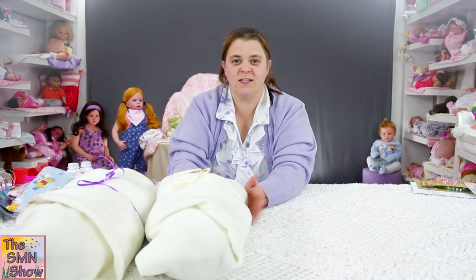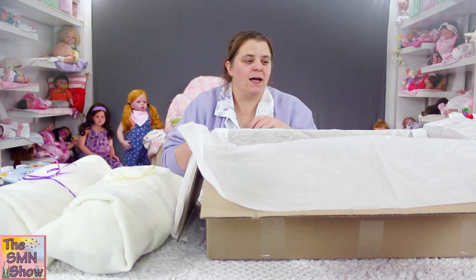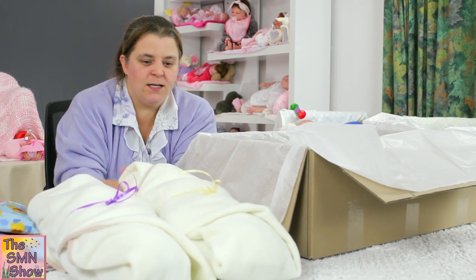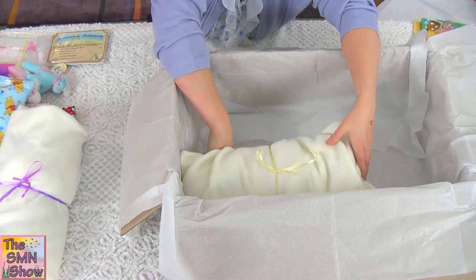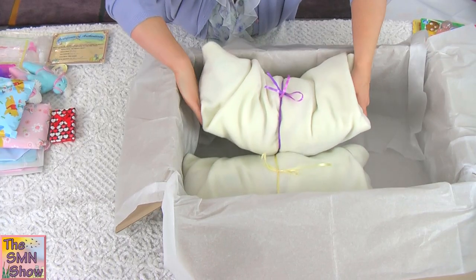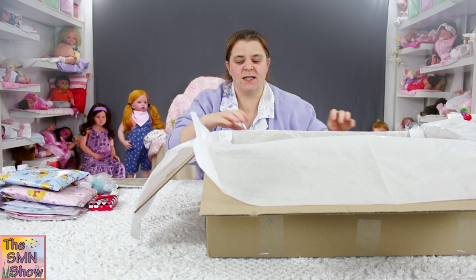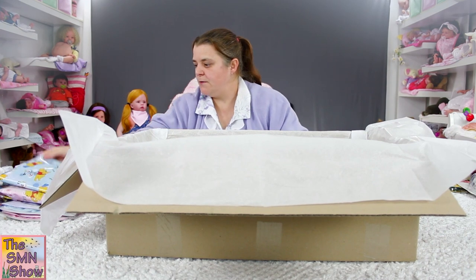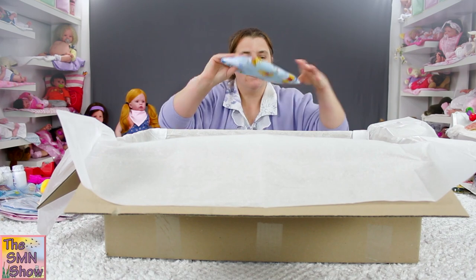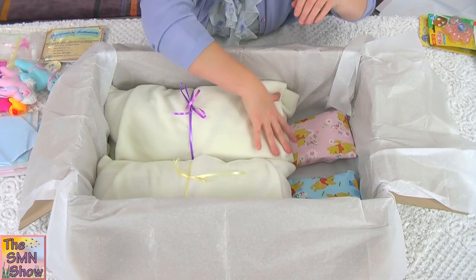Now I've got their box already lined with some nice tissue paper — I'll clear some room and grab their box to start the boxing. So I've got their box lined with nice white tissue paper; it might be a little bit big so I may have to cut it down. We'll put Philip in first, and then Lillian right beside him. So they're nice and snug in the box together. We'll start off with their clothing packs — put that down the bottom.